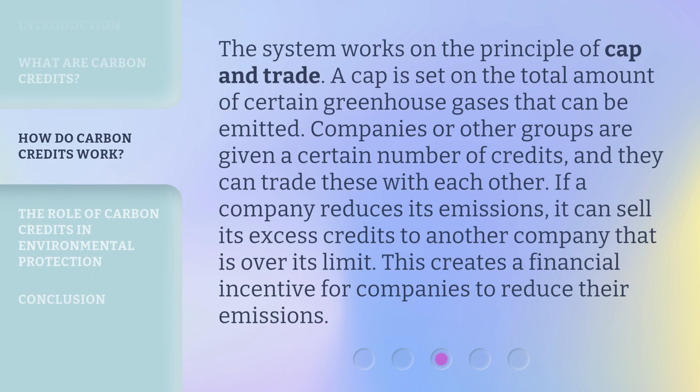The system works on the principle of cap and trade. A cap is set on the total amount of certain greenhouse gases that can be emitted. Companies or other groups are given a certain number of credits, and they can trade these with each other. If a company reduces its emissions, it can sell its excess credits to another company that is over its limit. This creates a financial incentive for companies to reduce their emissions.